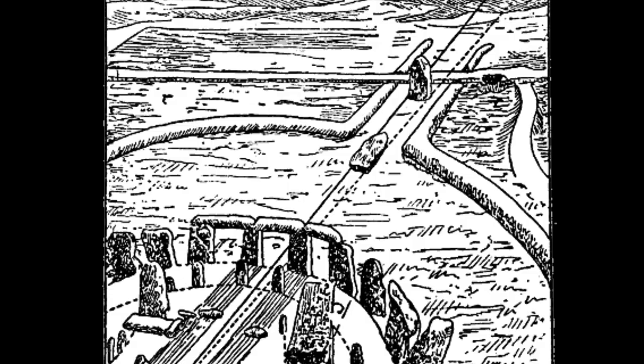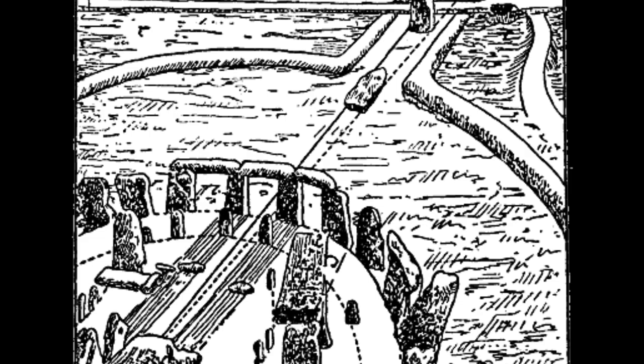This complex included the causewayed enclosure at Robin Hood's Ball, two cursus monuments or rectangular earthworks — the greater, or Stonehenge, and lesser cursus — and several long barrows, all dating from the centuries around 3500 BC. The presence of these monuments probably influenced the later location of Stonehenge.